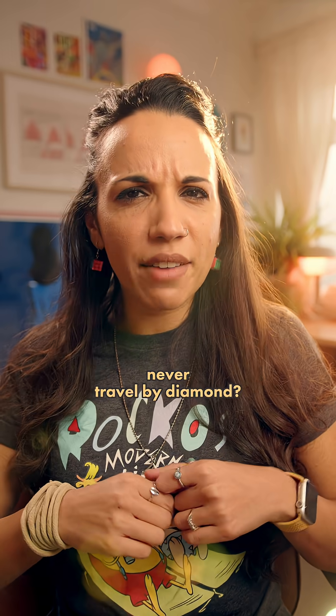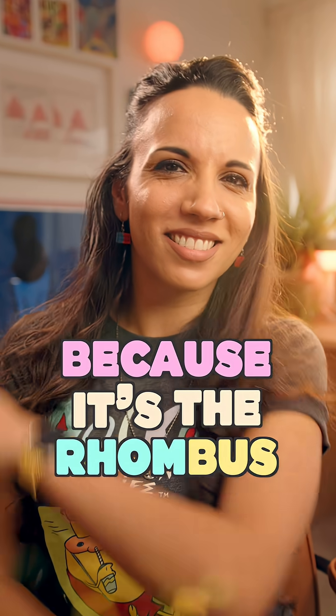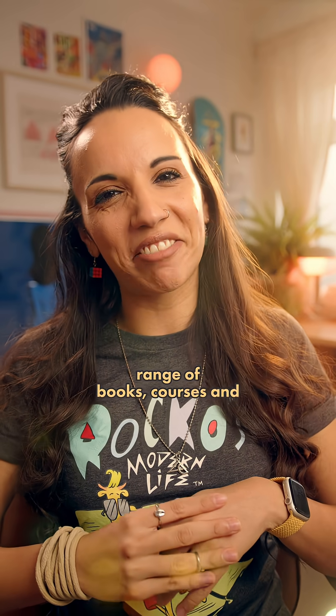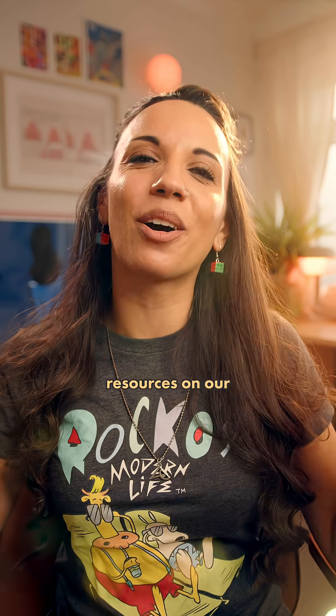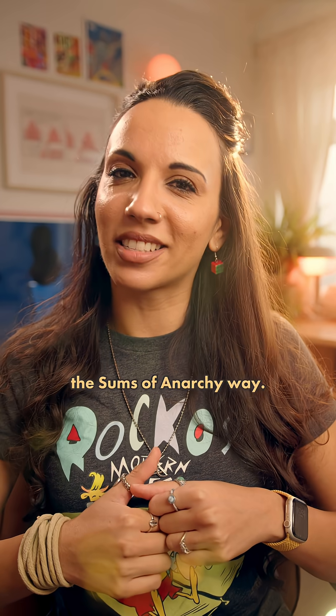Speaking of which, why should you never travel by diamond? Because it's the rhombus! Now if you like your maths with a side order of stupid jokes, check out our fantastic range of books, courses and resources on our website at sumsofanicky.com. They'll help you level up your maths game the Sums of Anarchy way.